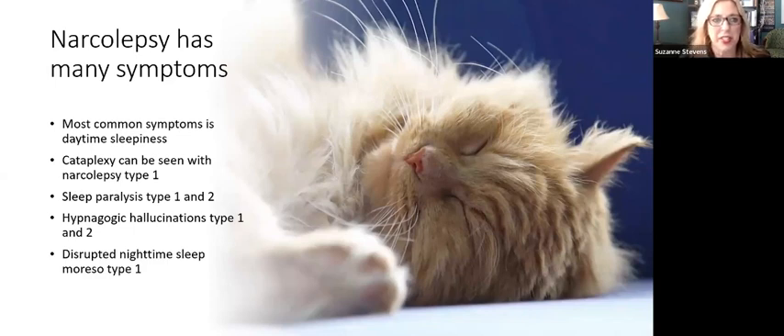Just a couple slides about narcolepsy itself. There are many different facets and symptoms, and the reason I'm bringing up the symptoms is because sometimes that helps us tailor the treatment depending on what symptom is most problematic. The most common symptom is excessive daytime sleepiness. With narcolepsy type 1, cataplexy can be seen. In both types, sleep paralysis and hypnagogic hallucinations can be seen. Disrupted nighttime sleep is more common in type 1 because this is a 24-hour disorder, not just a daytime disorder.